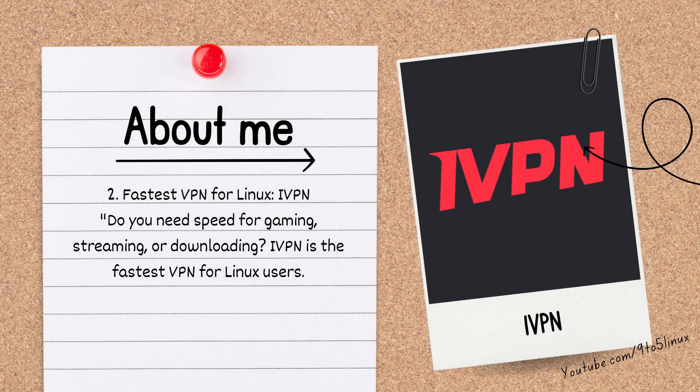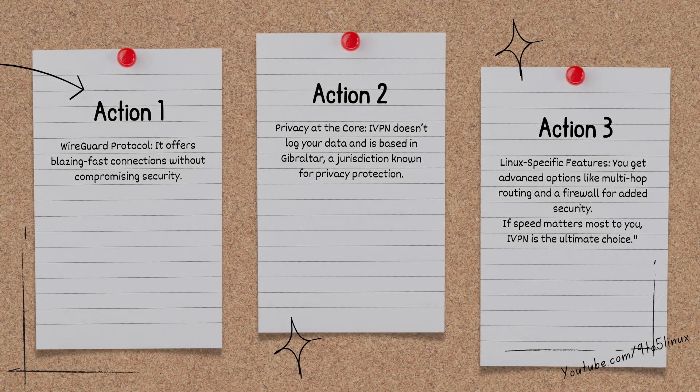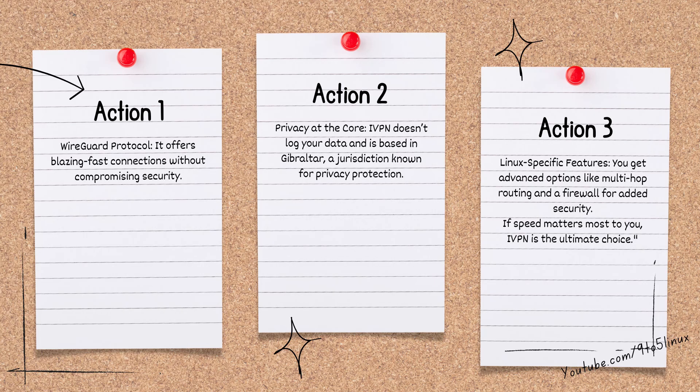Number 2: the fastest VPN for Linux is IVPN. Do you need speed for gaming, streaming, or downloading? IVPN is the fastest VPN for Linux users. It offers blazing fast connections via the WireGuard protocol without compromising security. Privacy at the core: IVPN doesn't log your data and is based in Gibraltar, a jurisdiction known for privacy protection. You also get advanced Linux-specific features like multi-hop routing and a firewall for added security. If speed matters most to you, IVPN is the ultimate choice.